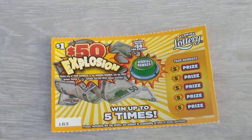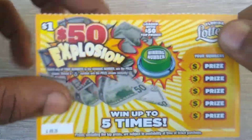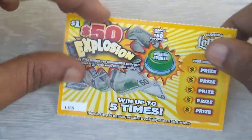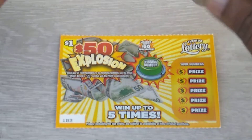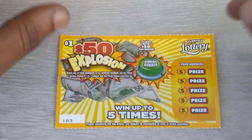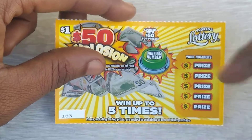Hey, what's up guys, and welcome back to my channel. In today's video I'll be scratching the brand new $1 $50 Explosion ticket from the Florida Lottery. This is ticket 183 - a pretty brand new ticket. I picked this one up at the meat store. In total I spent a dollar, so hopefully I can win back my dollar, hopefully win the 50 bucks. The most I ever won on this ticket I think was back a dollar.